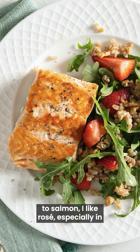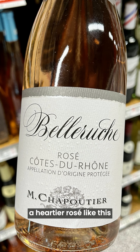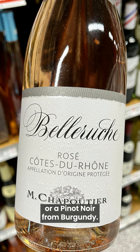When it comes to salmon, I like rosé, especially in the summertime. Whether it's roasted or grilled, the rich fatty salmon can stand up to a heartier rosé, like this Bella Rouge from the Côte d'Azur. You could also go with a village-level Beaujolais or a Pinot Noir from Burgundy.